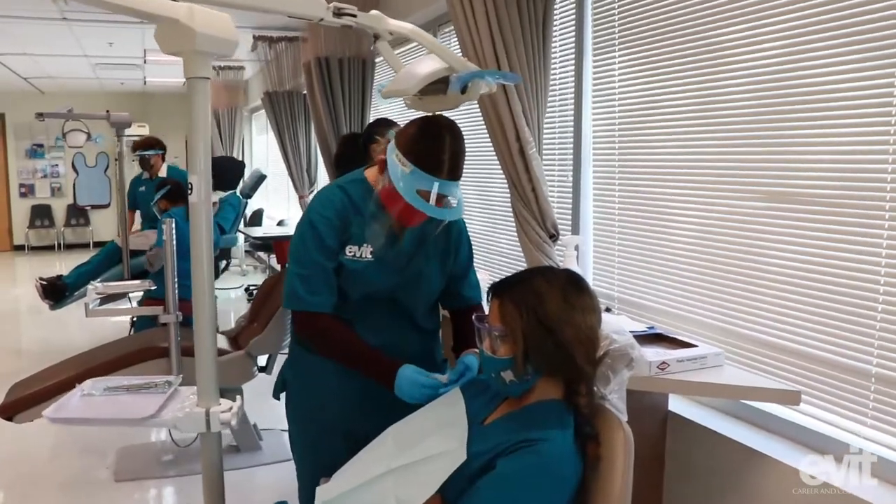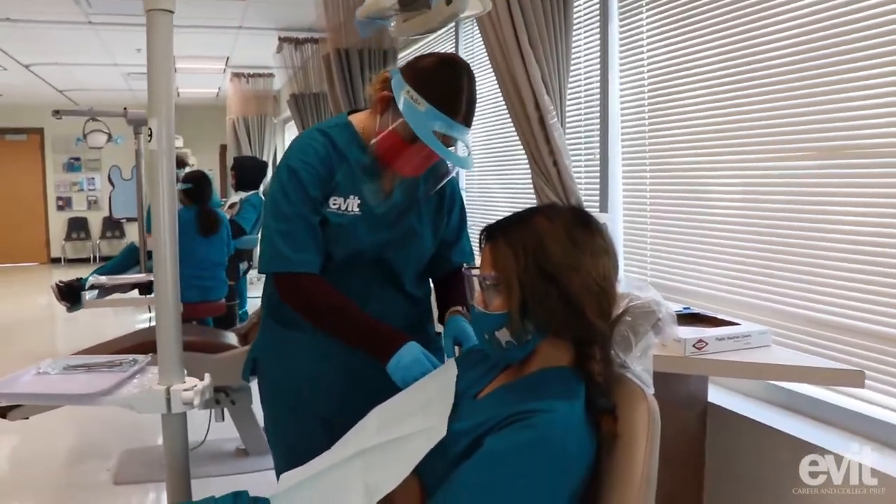It's a one-year program, so the only prerequisite to get in is you have to have Anatomy and Physiology, and you can take it at your high school or at EVIT, and then after that you're able to apply for this program.